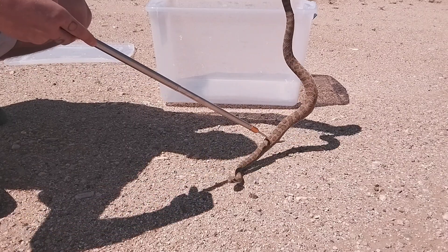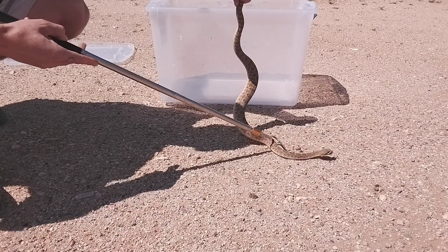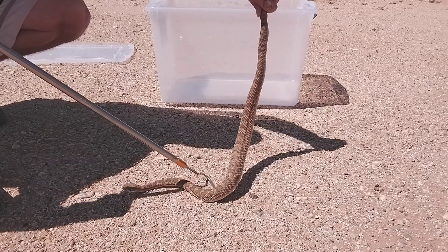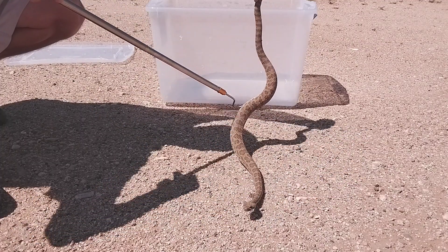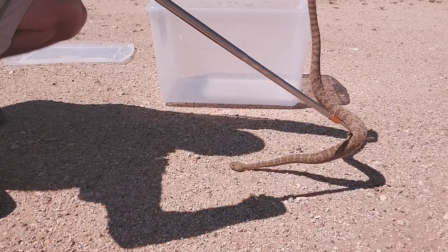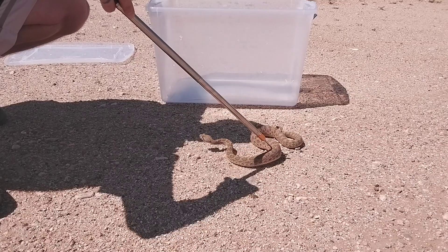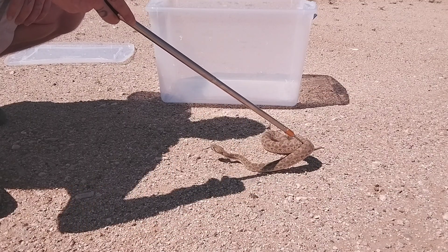They have hemotoxic and sometimes mixed neurotoxic venoms that can be very dangerous. The other species considered to be more dangerous than the Mojave is the eastern diamondback rattlesnake, which is common on the east coast of America. These ones here don't get a whole lot bigger than this — they usually get between three and four feet long, and a really massive one might get five feet long.